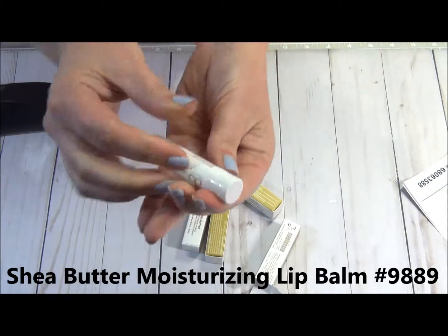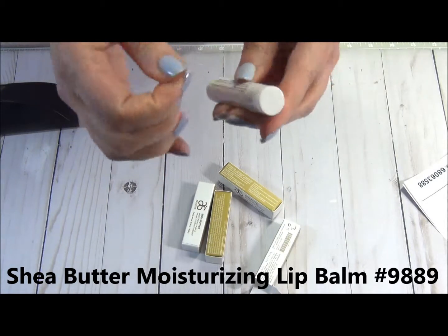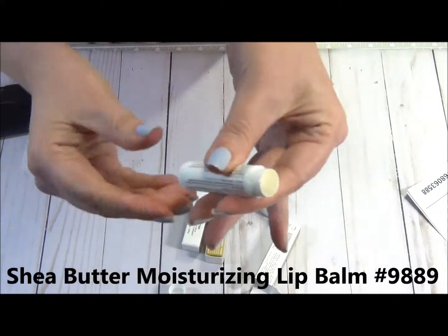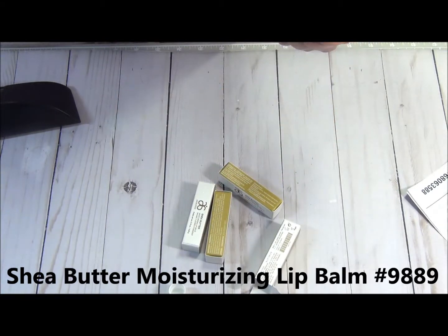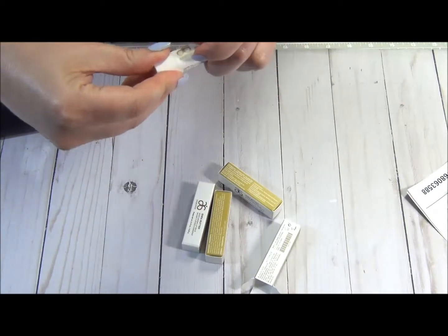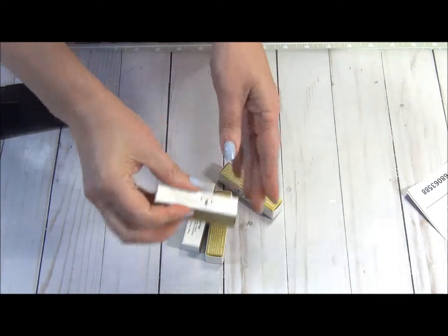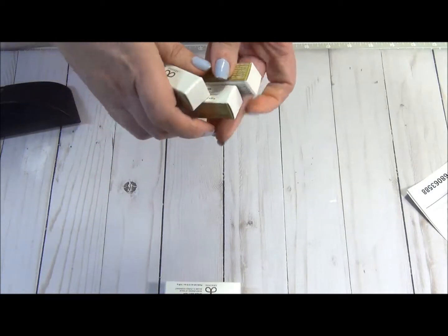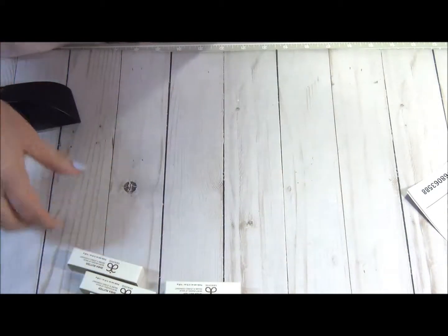Let me try it on. It has that little notch here so you take that off. It doesn't have a particular smell, but I have problems with my sinuses. I'm applying it on my lips — mmm, oh yeah. It has a really nice taste to it and it's very rich moisture. Awesome.